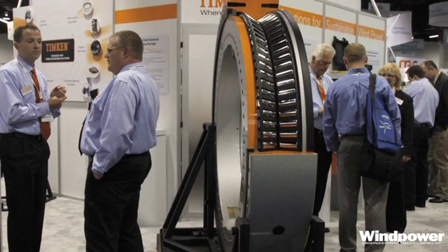Behind me here is what we call our TNA bearing, or our TDO bearing as it's sometimes referred to. This is a large diameter bearing — it's 1.87 meters in diameter and it weighs approximately 5,500 pounds. This bearing is designed for a 2 megawatt system; it's a direct drive system as a matter of fact, and it's manufactured from case carburized raceways. It has a steel cage and many enhanced features including an integrated lubrication system and an integrated sealing system as well.